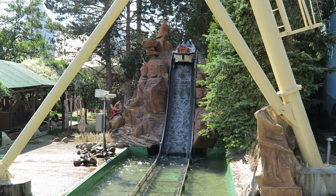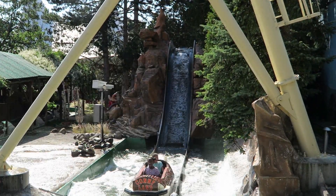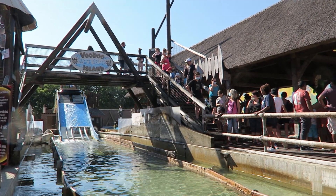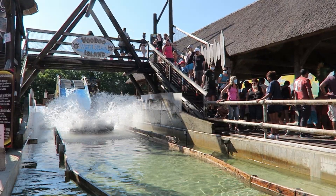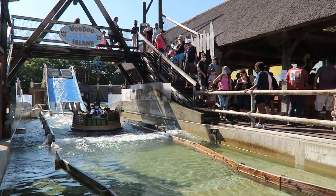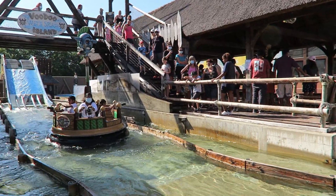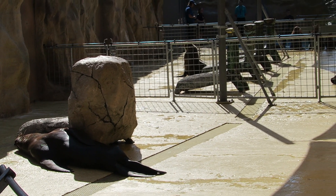The park has two water rides. One is a small log flume called Wild Wasserbahn. The other is Voodoo Island, a hybrid splash battle and river rapids ride — and this is a rapids ride with a drop, no less. I've never seen this ride system elsewhere, but the marriage of these two ride types made perfect sense.